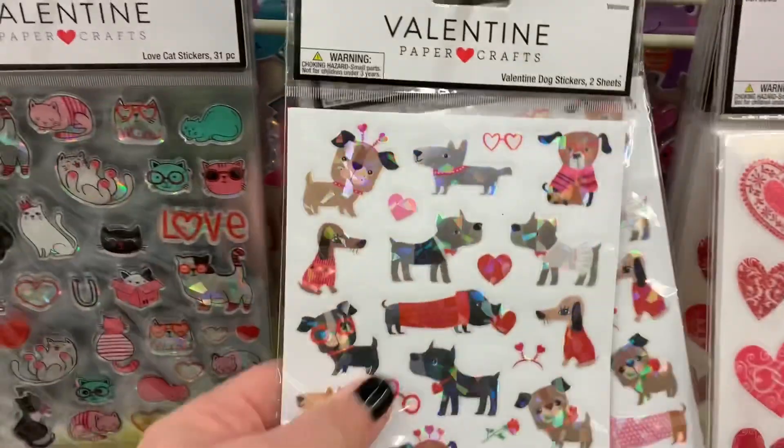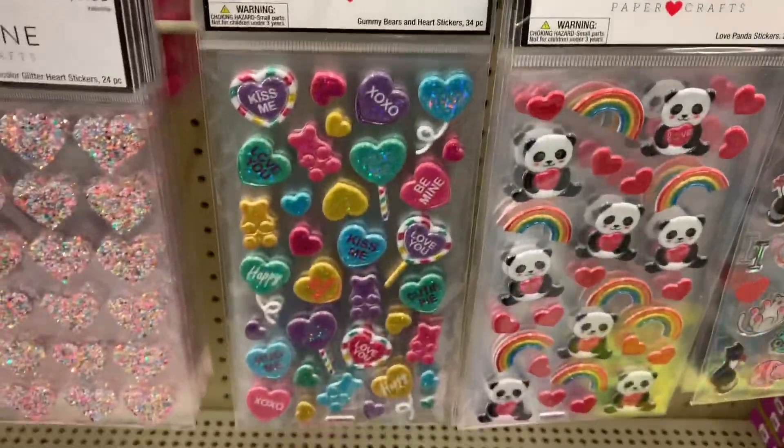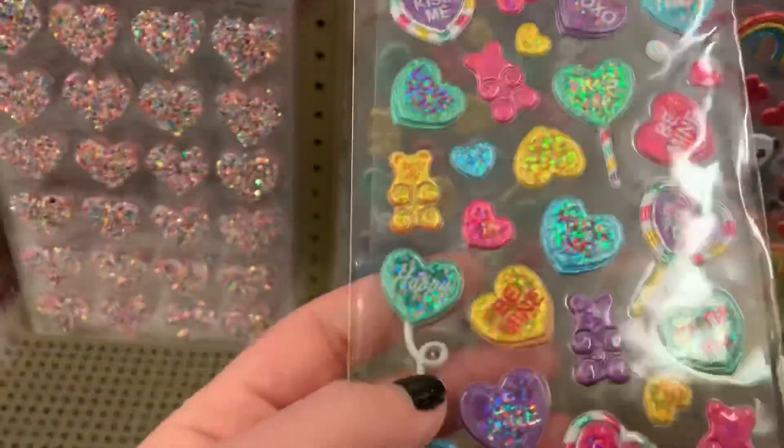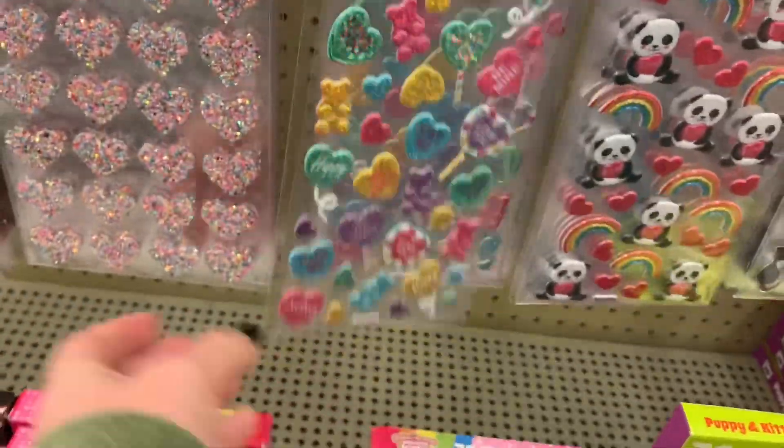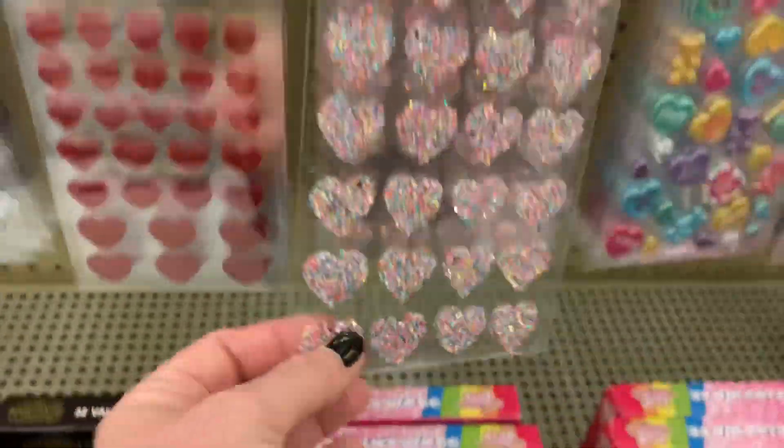Okay guys, new stuff at Hobby Lobby. I don't know how new it is or if it's from last year because I feel like sometimes they repeat. These are super cute little gummy bears. They have like holographic — I can't remember if they're from last year. They're like jemmies kind of.